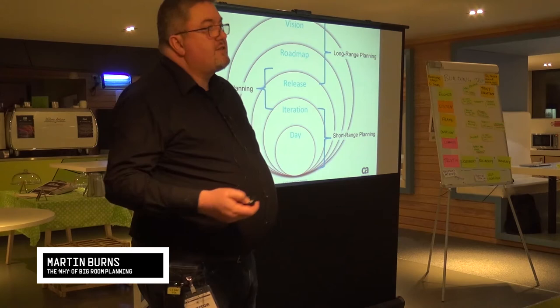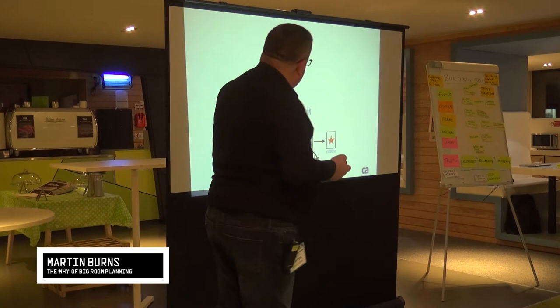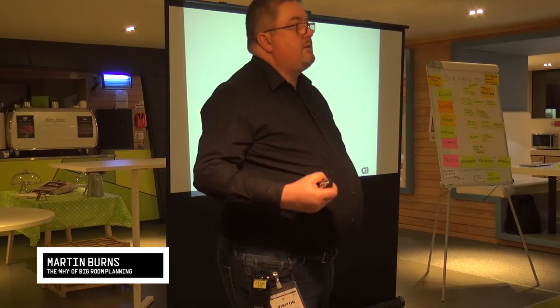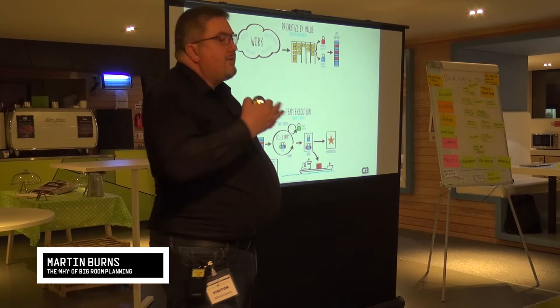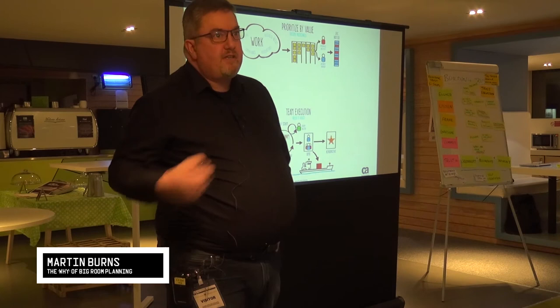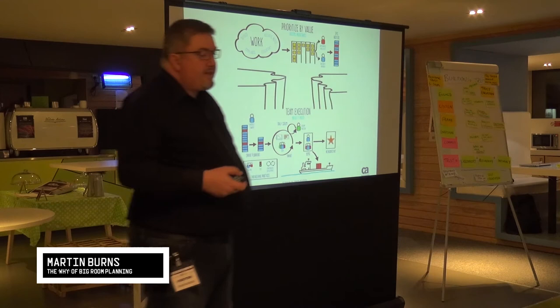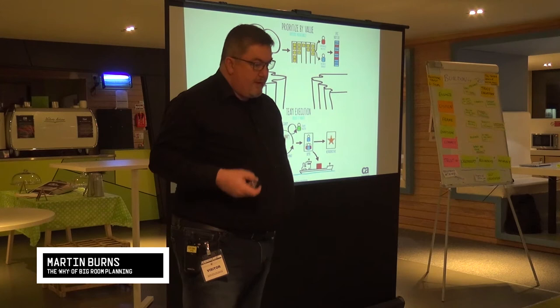What we're trying to do is connect two halves of the organization. One half is team execution — who are doing it right, building the thing right — which is absolutely critical. But it's trying to connect that with the strategy that says: how do we prioritize by value? Given that we are capacity constrained, what's the most important thing we can be doing right now and next? In many organizations, there's a gaping chasm in between the two, and trying to get that full end-to-end picture is really, really hard.